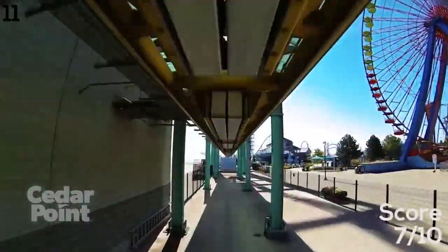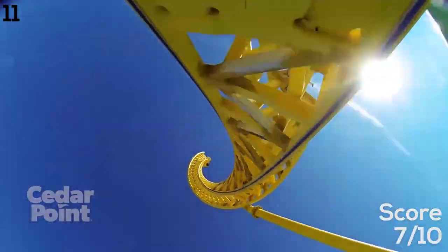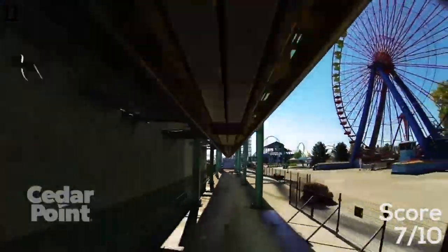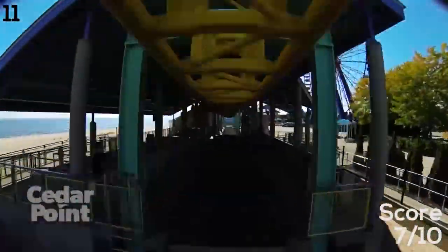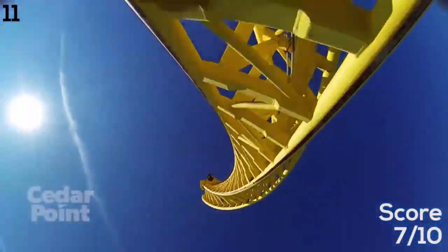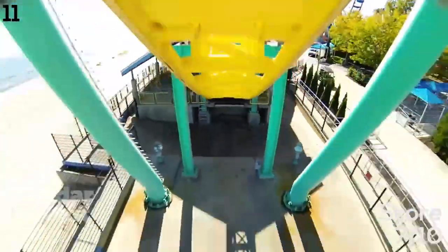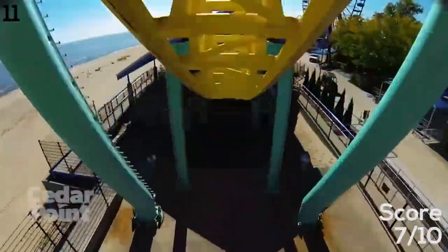Moving on, number 11 is Wicked Twister. I actually really like it quite a bit — nothing too spectacular but it is impressive given that it's an impulse coaster that reaches 215 feet. It has a great launch and I love especially sitting towards the back going up that backward spike. Both spikes have a twist, which is awesome. It typically has no wait — this is actually the only coaster I've ever gotten a ride all to myself on, just a couple weeks ago sitting all the way in the back.